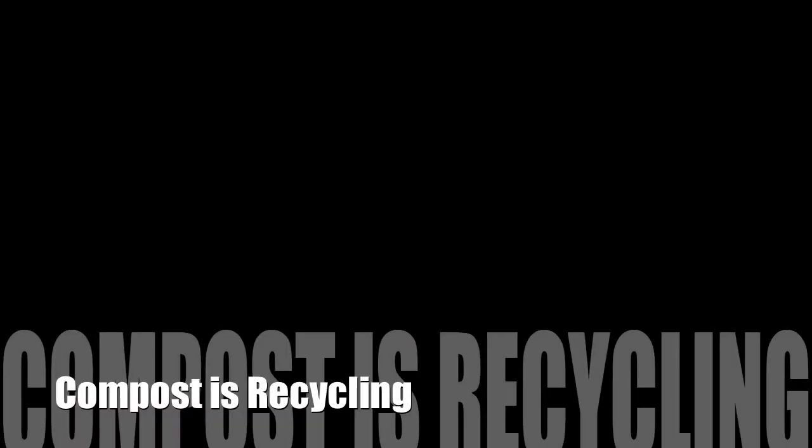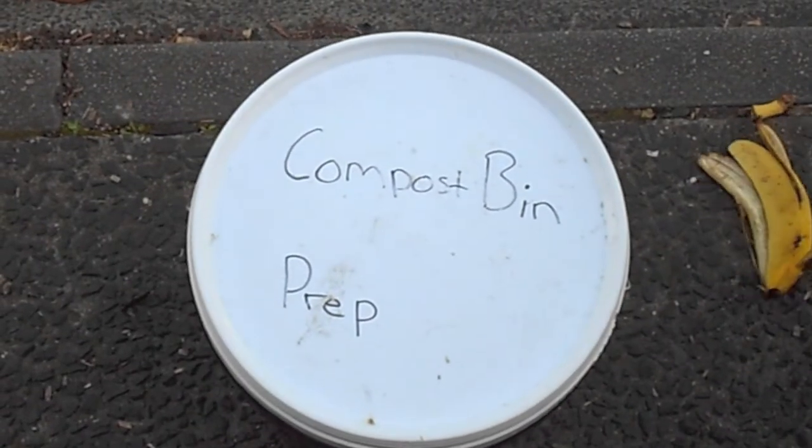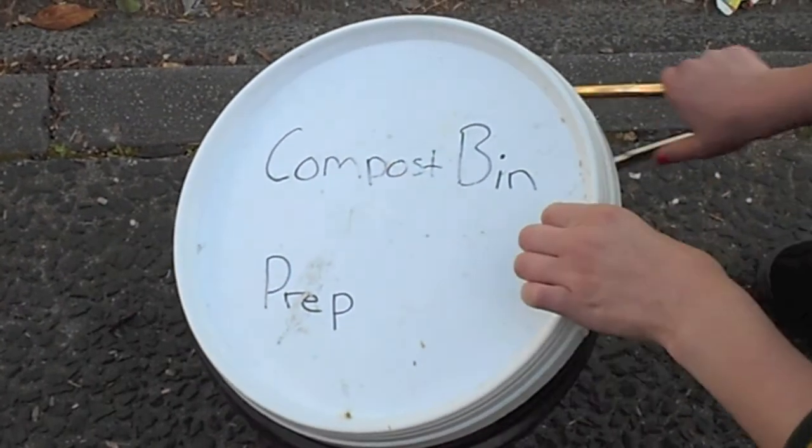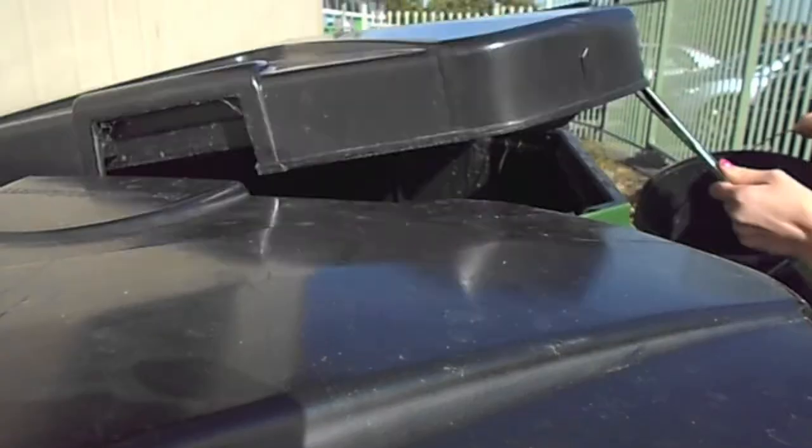Compost is recycling. Compost is recycling and reusing organic food scraps such as apple cores and banana peels. Compost creates nutritious soil for gardens.